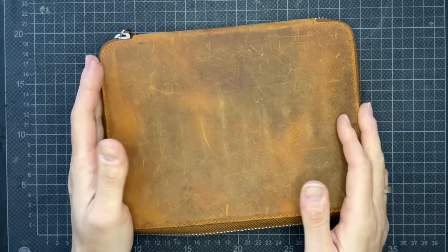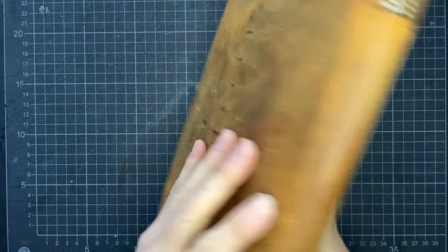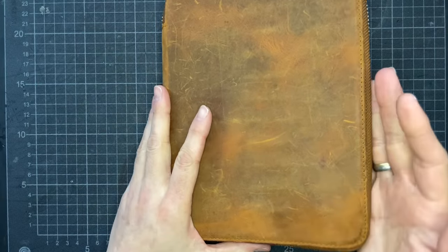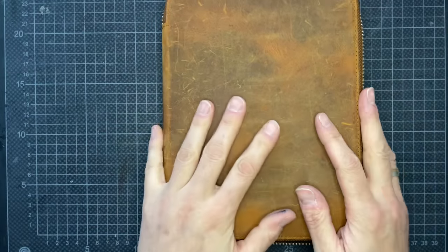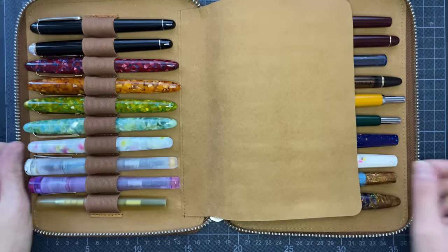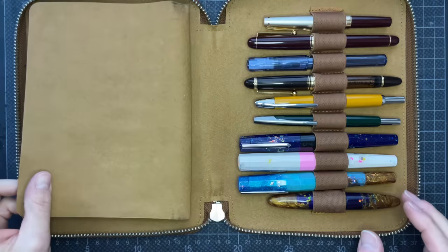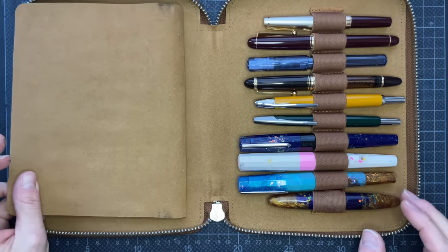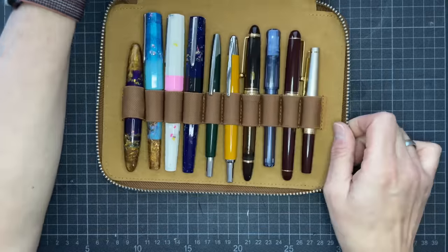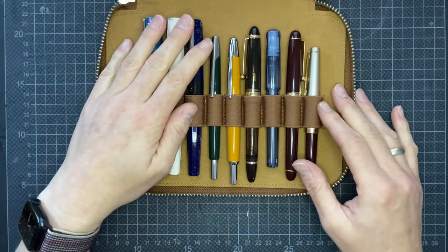The Galen Leather 20-pen case was a birthday present and I did not think I would fill it, but I actually have. So here is the more sparkly, more colorful pen section. I'm going to start down here with my Pilot collection.